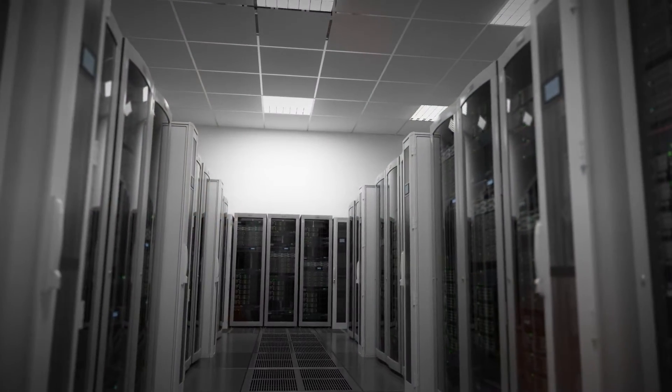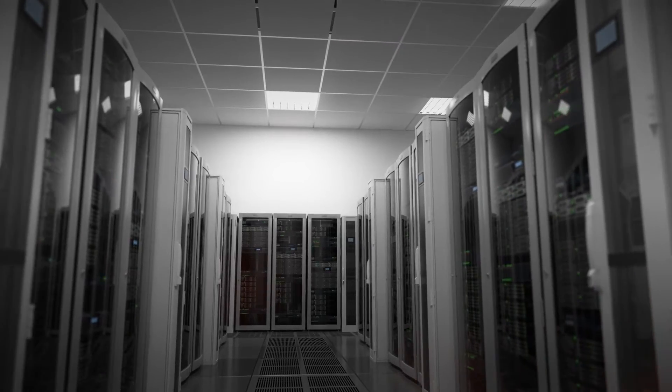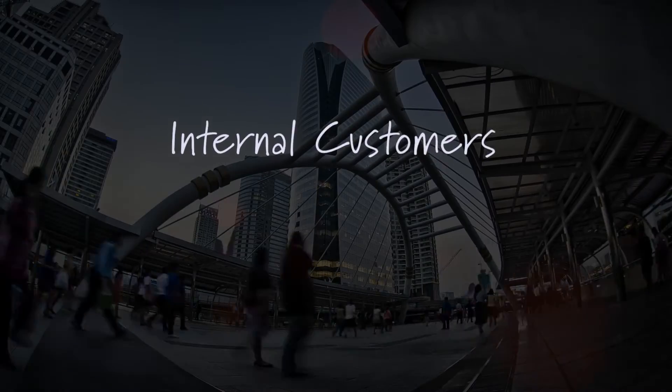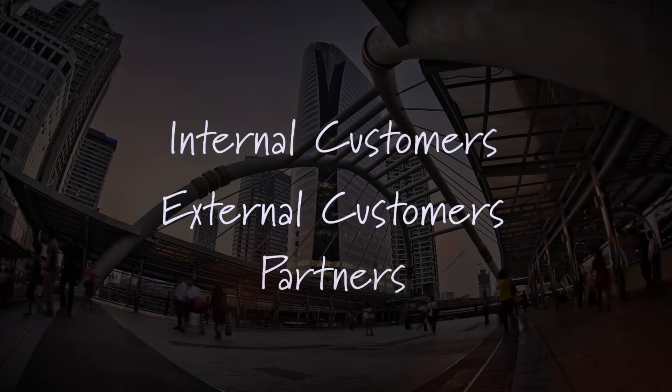My name is David Angrati and I'm the director of the software-defined data center solutions practice within Logicalis. SDDC is ideal for companies that have already started down the path of virtualization and are looking to accelerate their ability to deliver services much faster to their customers, whether they be internal customers, external customers, or partners.